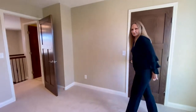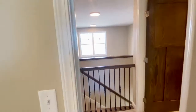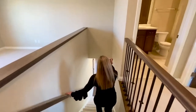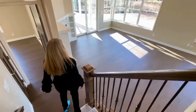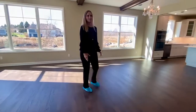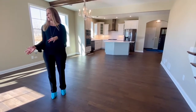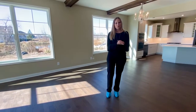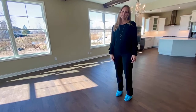All right, bringing it back down for a second look at the main level. Like I said, this plan really was made for this lot — it's the reversed Franklin 1.5. So keep it in mind. If you want to learn more, watch more video tours, please go to our website. Thanks for watching. Have a great day!